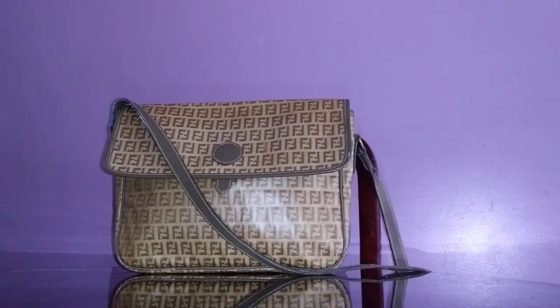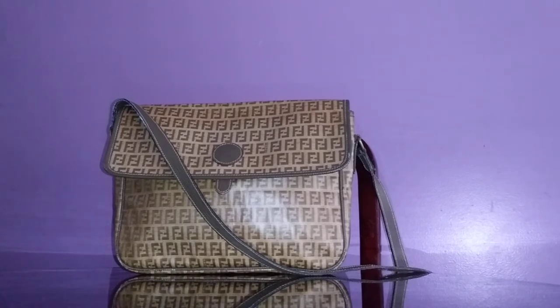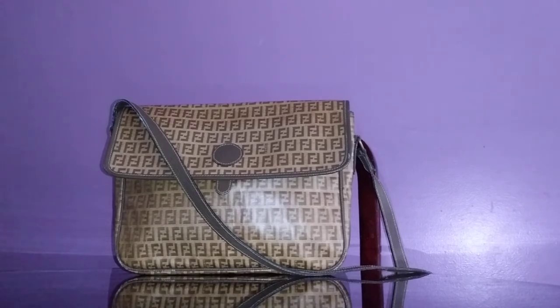I bought this online and it arrived today. I was very excited because it is authentic. However, I'm a little disappointed because there are flaws that were not mentioned — it just says 'mint condition' in the description. I just settled a separate Fendi case against an eBay seller I paid $300 for — it came with holes everywhere, I had it stitched for $30, and I just closed that case yesterday.